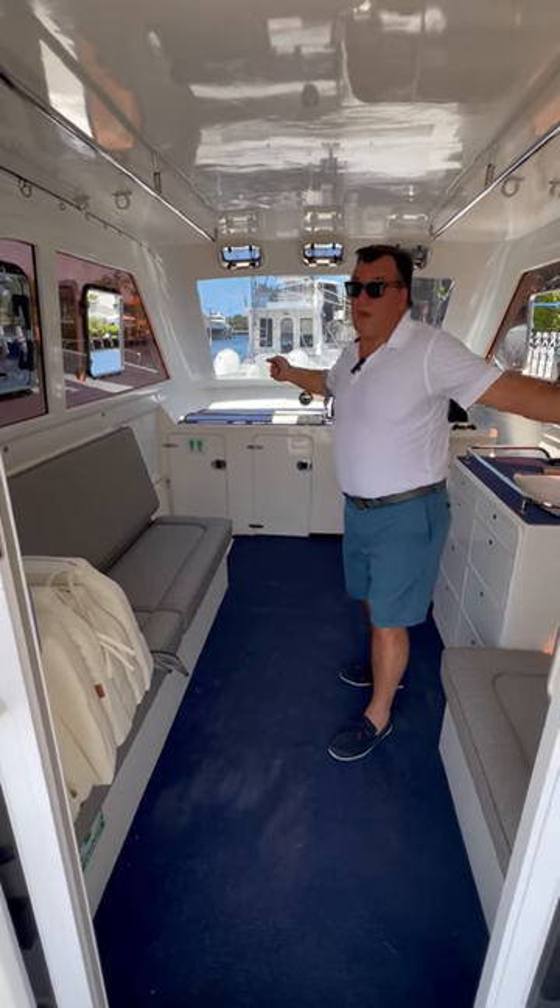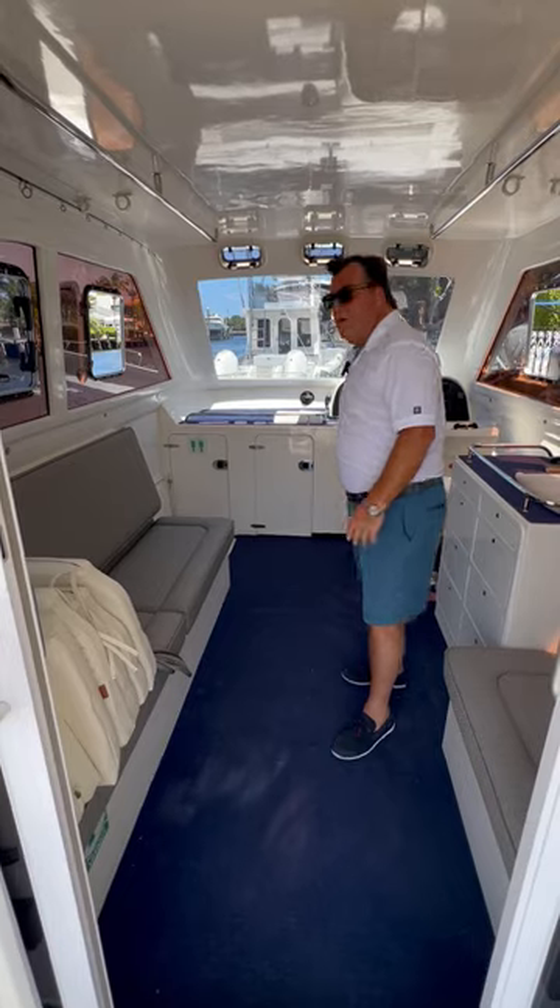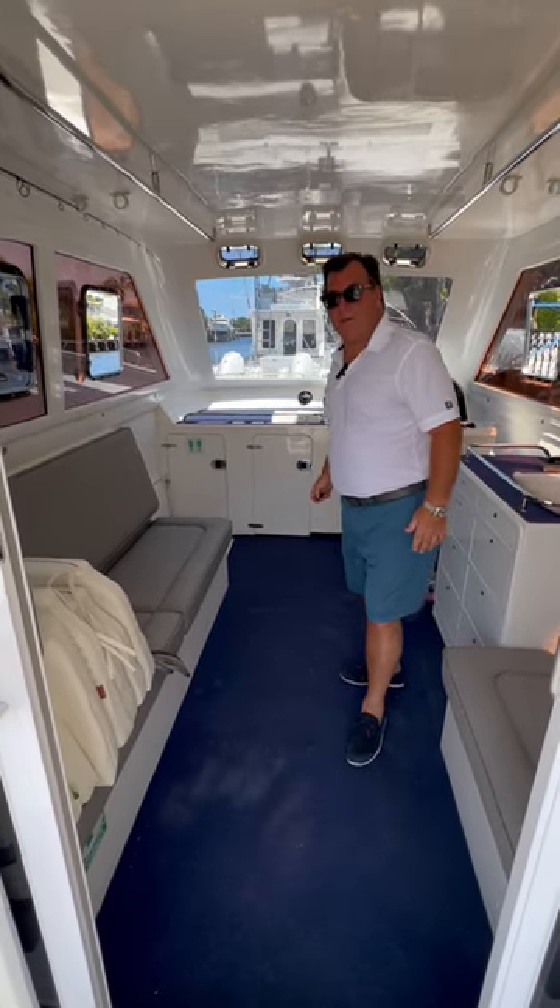Lower helm and generous salon. We have a flybridge upstairs too — lots of neat stuff to explore on this little boat from South Africa. Thanks for joining us, we'll see you in a little bit.